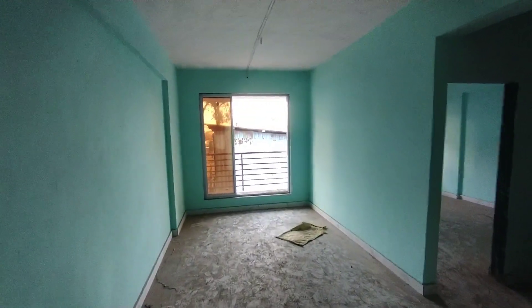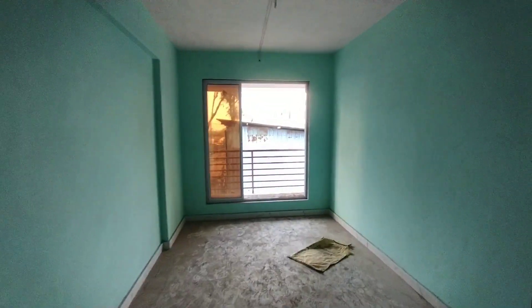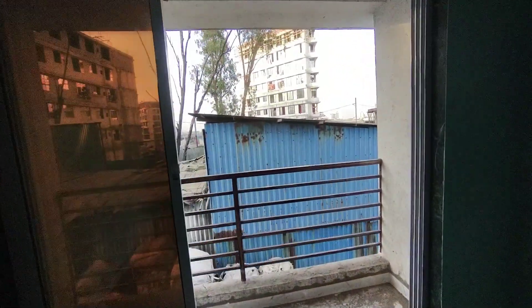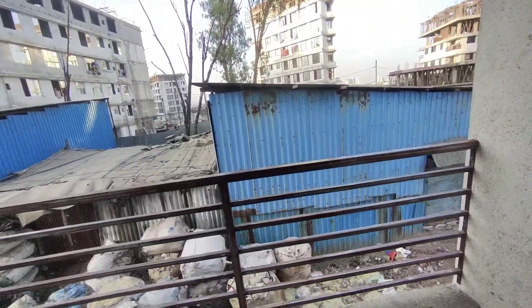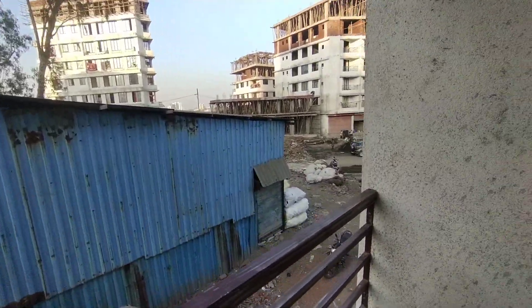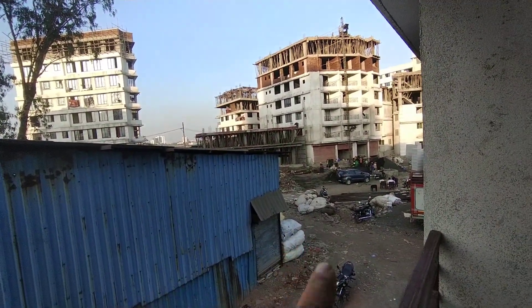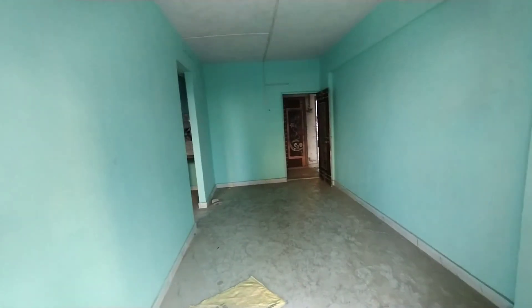So friends, this is a 1BHK flat. Its size is 585 square feet of build-up area. This is a width balcony flat. This is a building under construction on a 90ft road — this building is a touch building from this 90ft road.